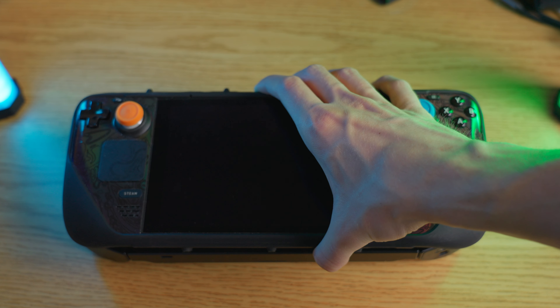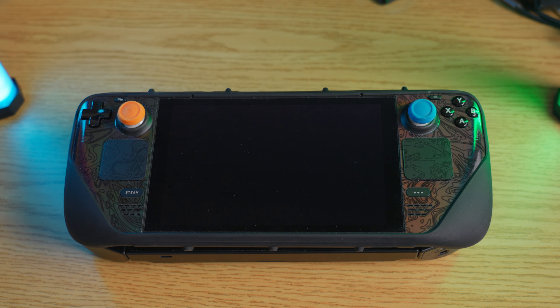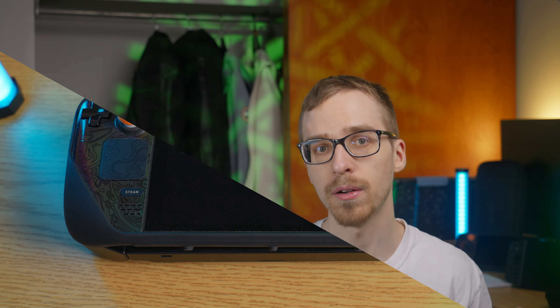For portability, the Legion Go is roughly the same size as the Steam Deck — just a little bit taller but pretty much the same width. Considering the Legion Go has a 1.8-inch larger screen than the original Steam Deck — the Steam Deck is 7 inches and the Legion Go is 8.8 inches — you get a huge bump in screen real estate without much more in terms of pocketability and carry-ability.